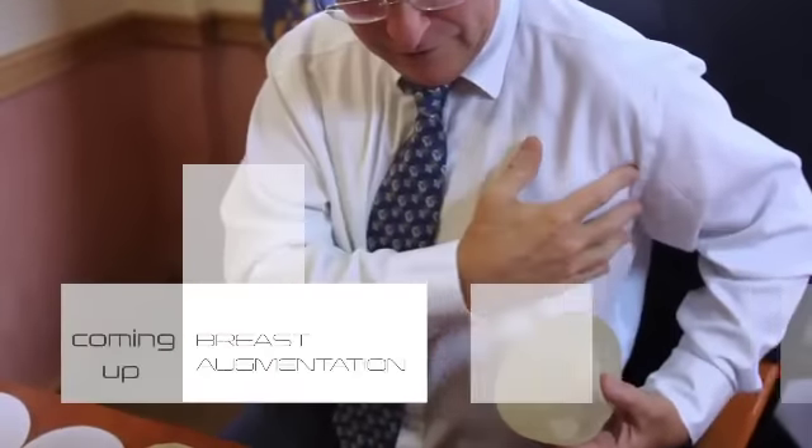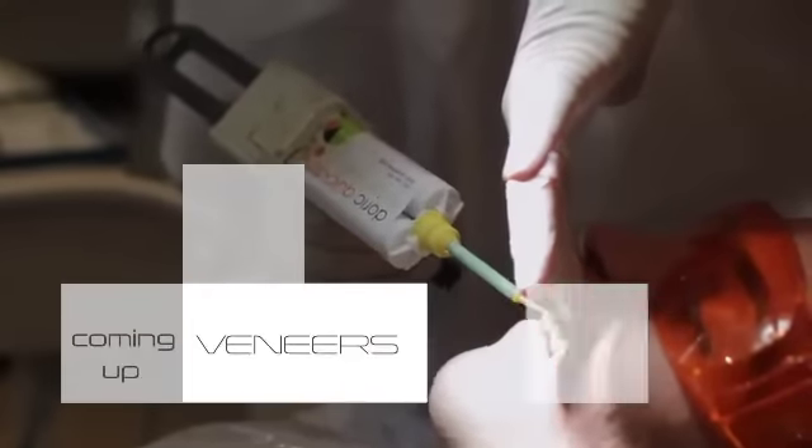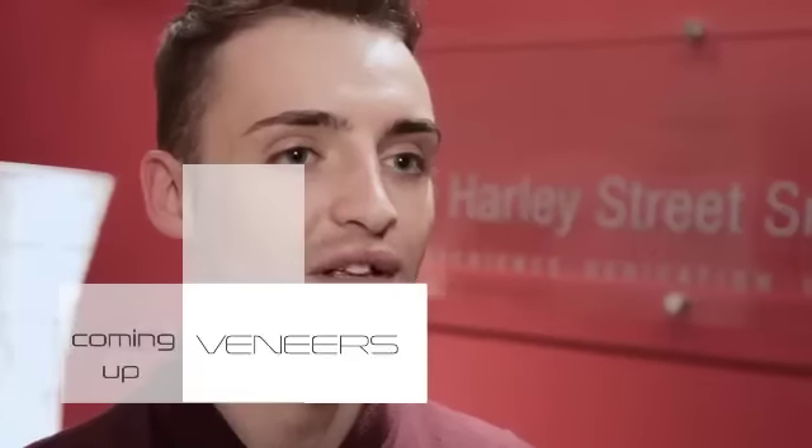Day to night hair with hair stylist to the stars Jonathan Long — really simple, quick and easy. Everything you ever wanted to know about breast augmentation — there's at least three different types of implants. Join us at the Smile Clinic for a dramatic dental makeover. I think having these veneers are going to completely change my life.